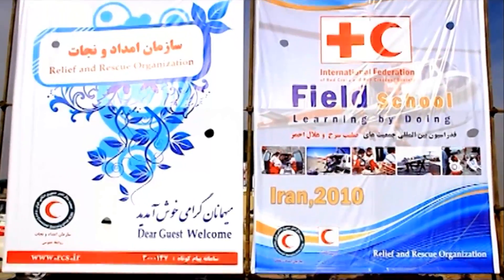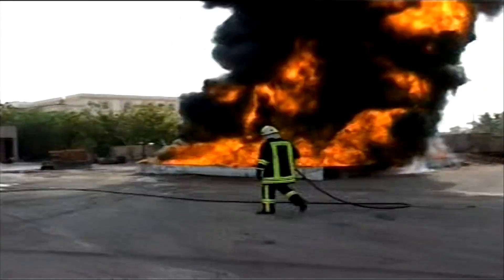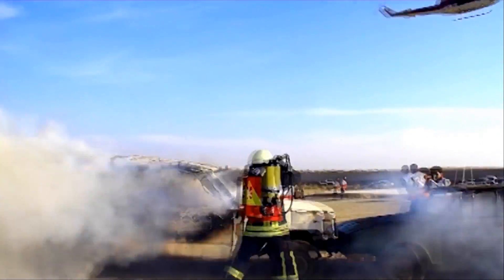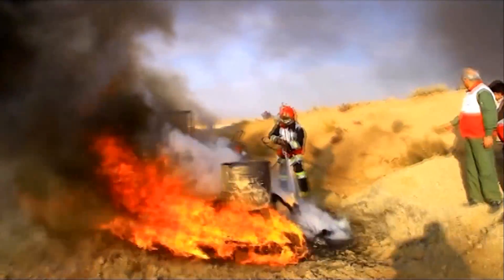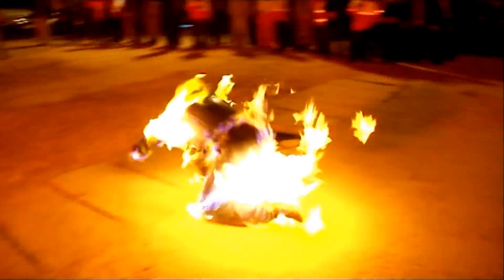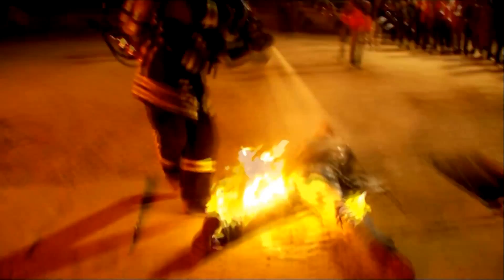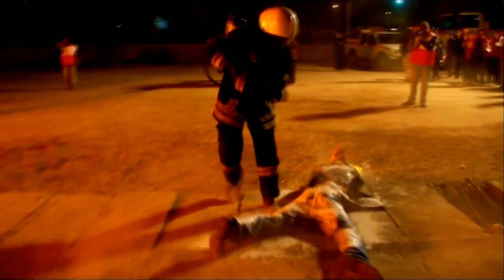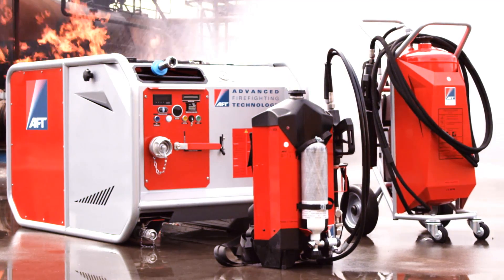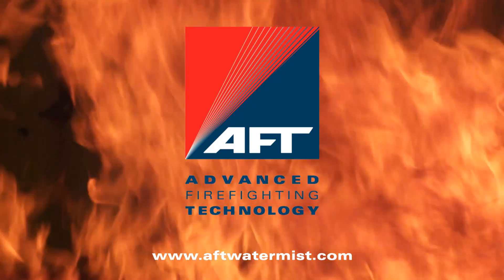People from around the world are using AFT's superior fire extinguishers because of their high manufacturing quality, user-friendliness, portability, and because they have the highest efficiency in their class. We offer innovative fire extinguishers to provide high-quality fire protection. AFT. More from less.